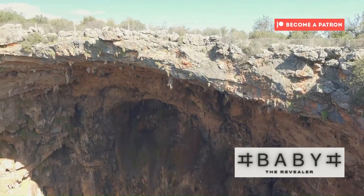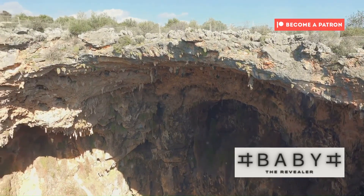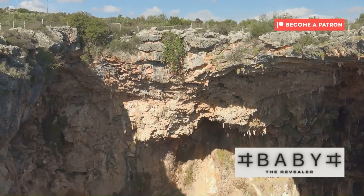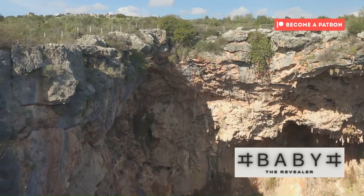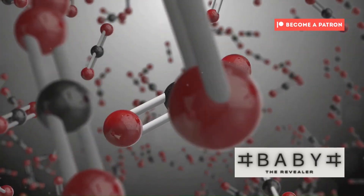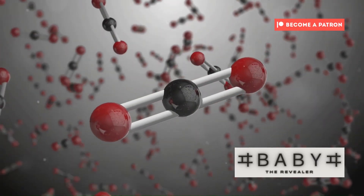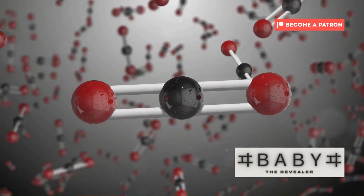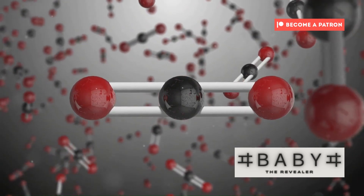We stand on solid ground, but beneath our feet lies a hidden world, a realm that remains largely unexplored and mysterious to us. Deep within Earth's mantle, under immense pressure and heat, a remarkable mineral forms: ringwoodite. This mineral is not just any ordinary rock — it is a key to unlocking the secrets of our planet's inner workings.